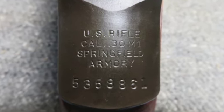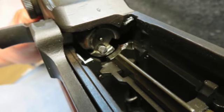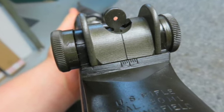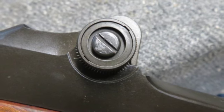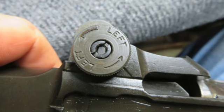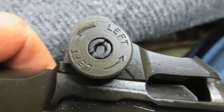The bore is bright and excellent with strong rifling. The stock has original finish and shows some normal handling marks. The left side of the stock has a DOD eagle cartouche below the rear of the receiver, and the underside of the wrist has a P and circle cartouche.